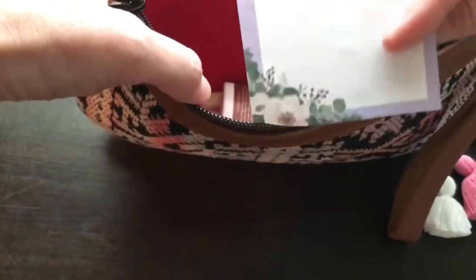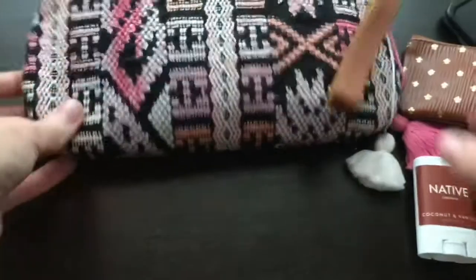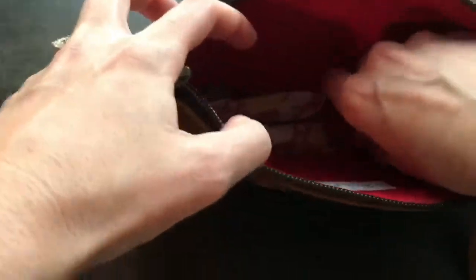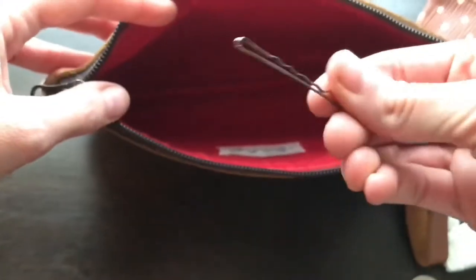A grocery list I'm working on, a miniature deodorant, a natural spray hand sanitizer, a Burt's Bees chapstick, two tampons, a stray quarter, and a bobby pin.